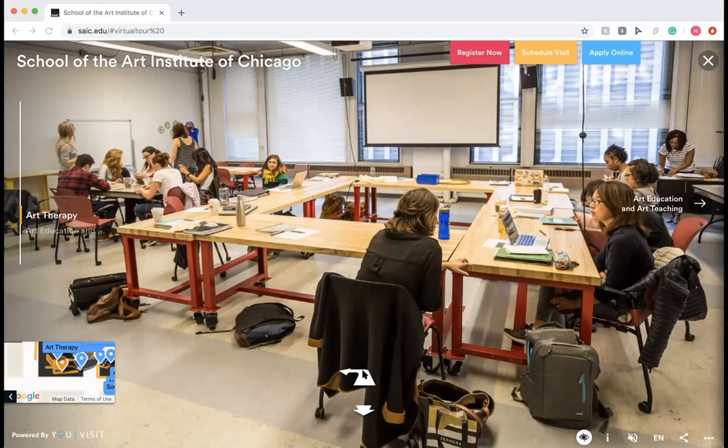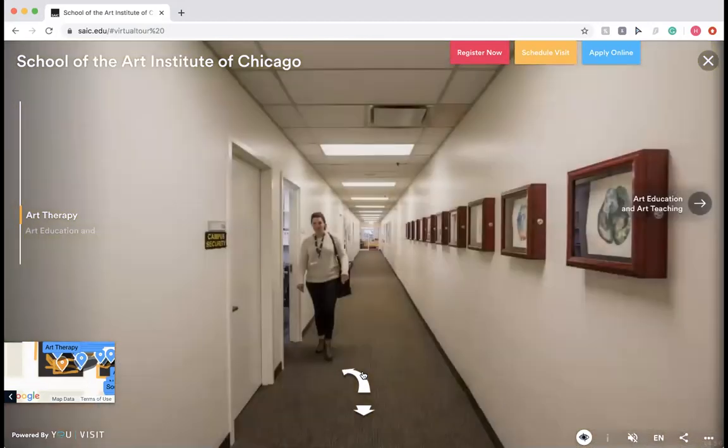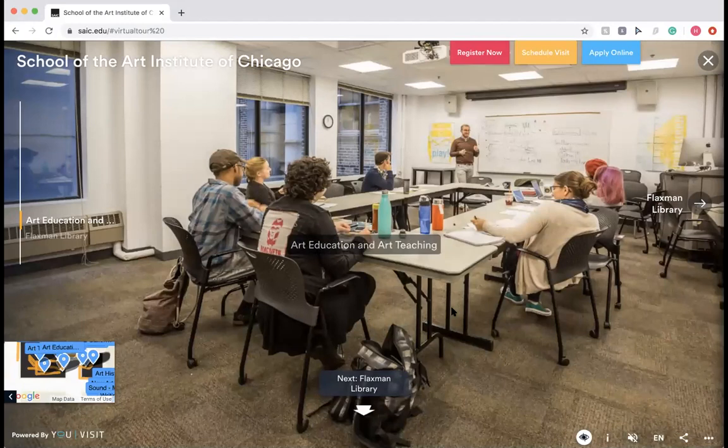Over here is our art education department. The main difference between art education and art therapy is that in art therapy undergraduate you're still getting a BFA in studio, because you need the graduate program to become licensed. Art education, if you're focusing in it as an undergraduate, puts you in a different degree program. You can actually get certified to be an art teacher at the undergraduate level — that's the biggest difference.